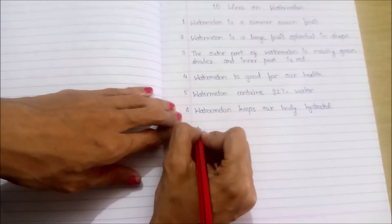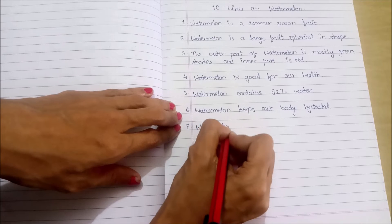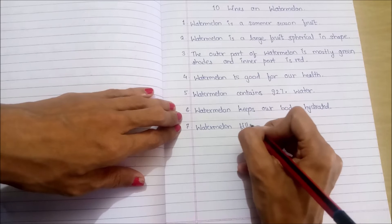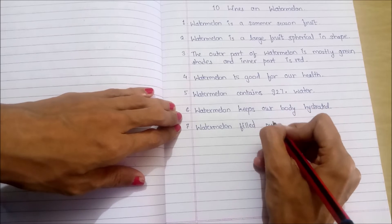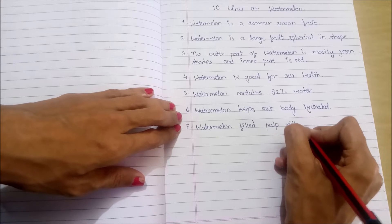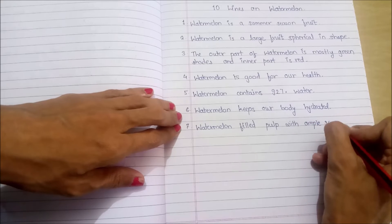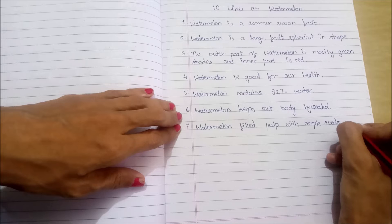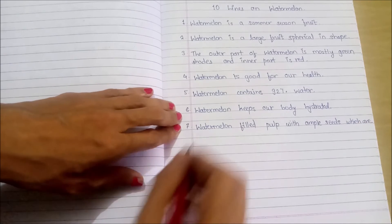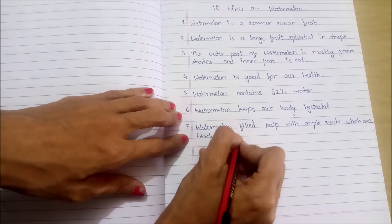Seventh point: watermelon is filled with ample seeds, which are black in color.